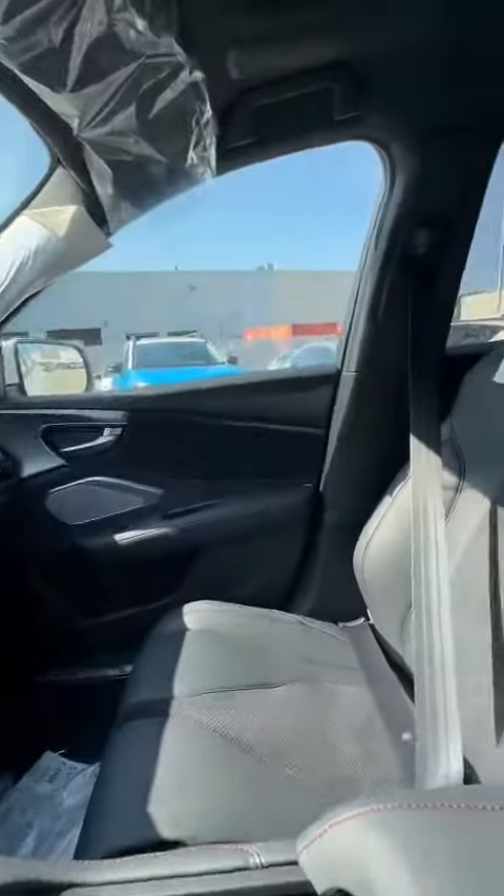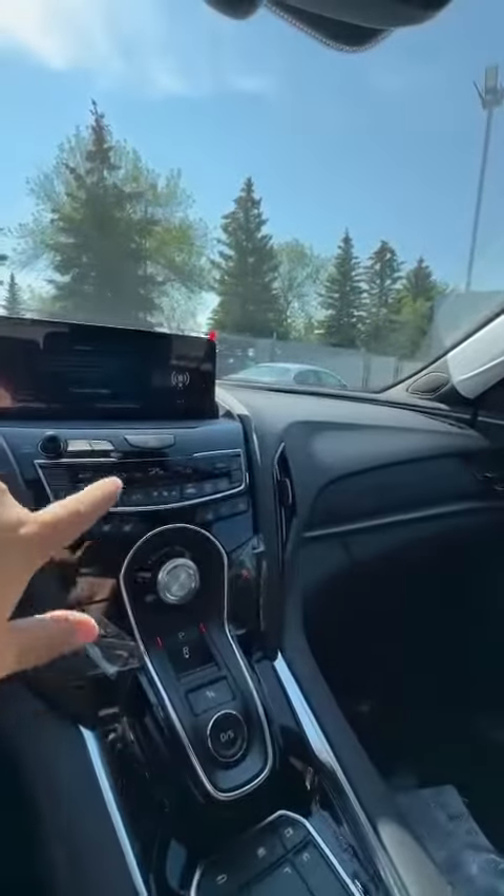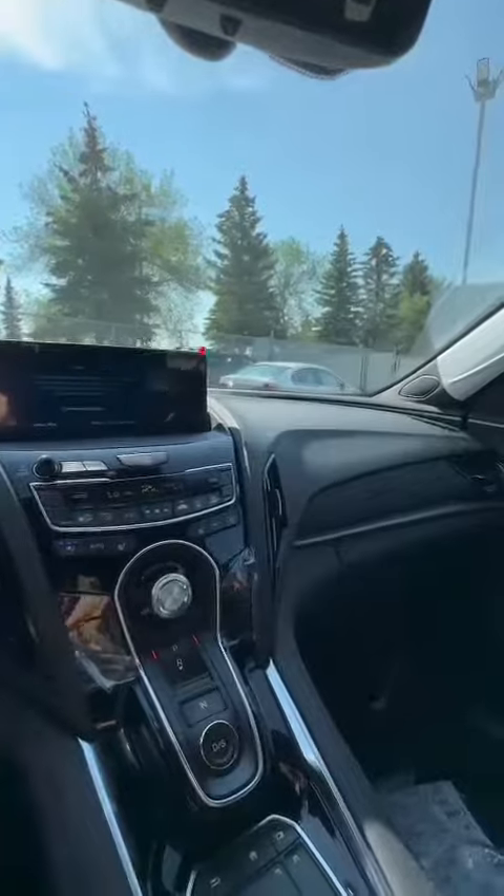So inside of this vehicle, you have a black leather and Ultrasuede combination. For all your comfort, you have heated and cooled seats in the front, and heated seats in the back too.